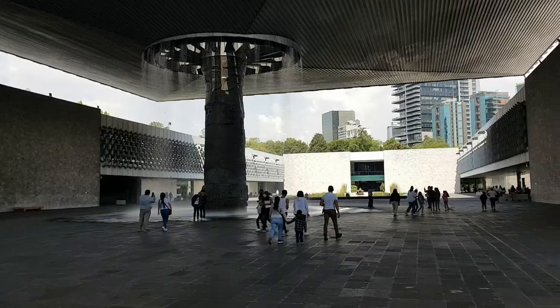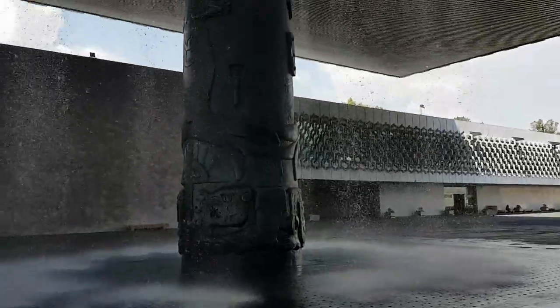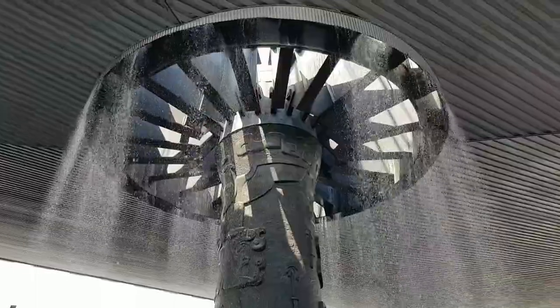After we entered the museum, we were greeted by this picturesque column with water that rains around it. I find this very cool and it makes you wet, depending on how close you are to it.